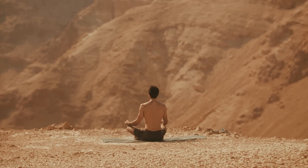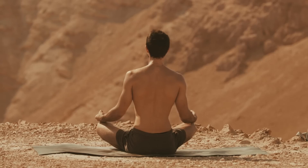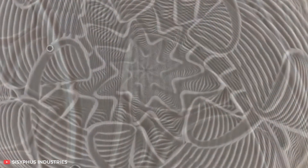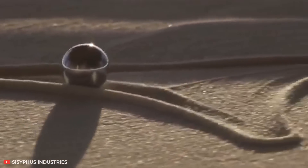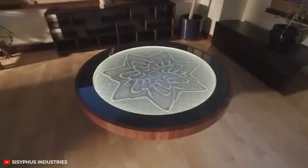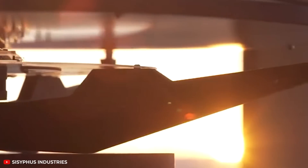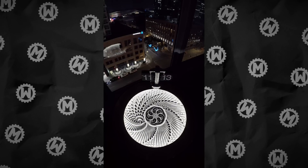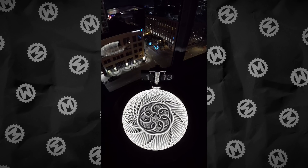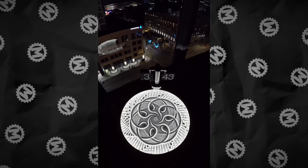If even hearing the word meditation makes you feel bored, perhaps you just haven't found your way to detach yourself from the outside world yet. We are certain that this device would help you achieve a zen state of mind. Under the glass surface of the table, there is a container filled with white sand. A metal ball is slowly rolling along it, controlled by a built-in magnet. The coolest thing is that the ball movement patterns are constantly changing, generating incredible patterns. The sand can also be illuminated, and then the table will turn into the most futuristic piece of furniture.